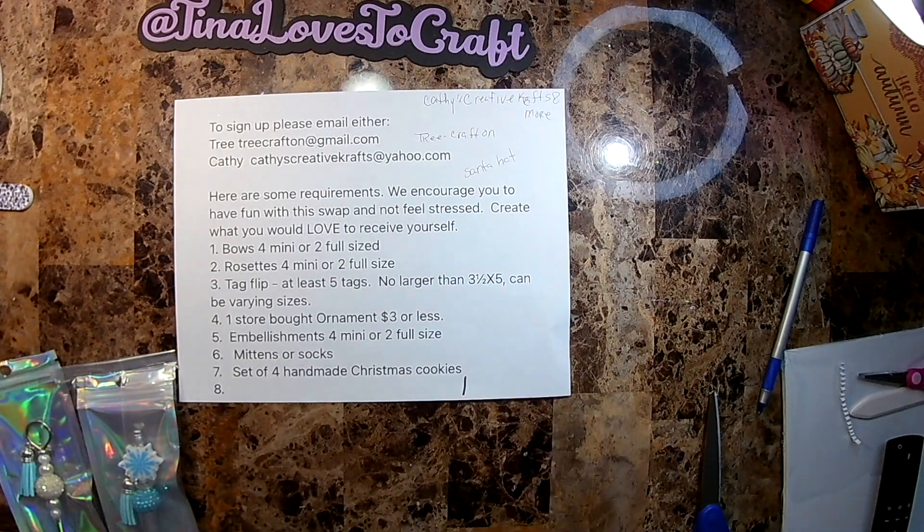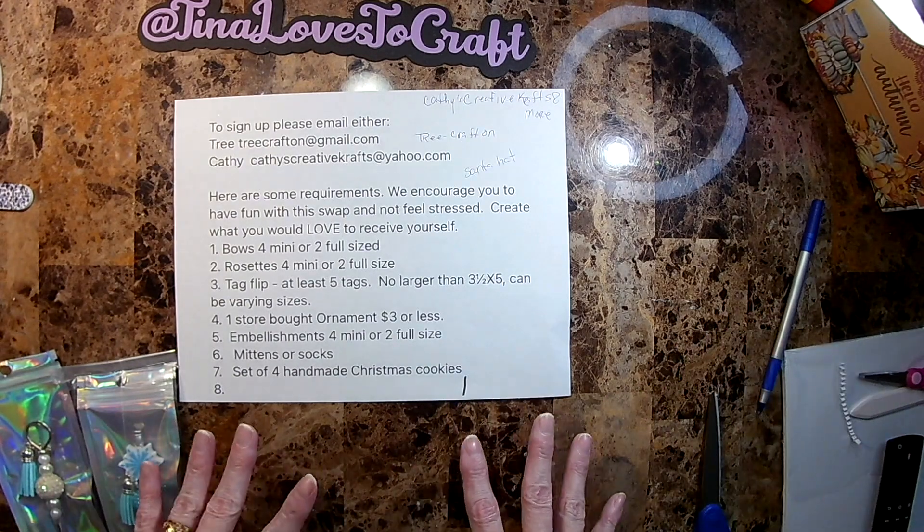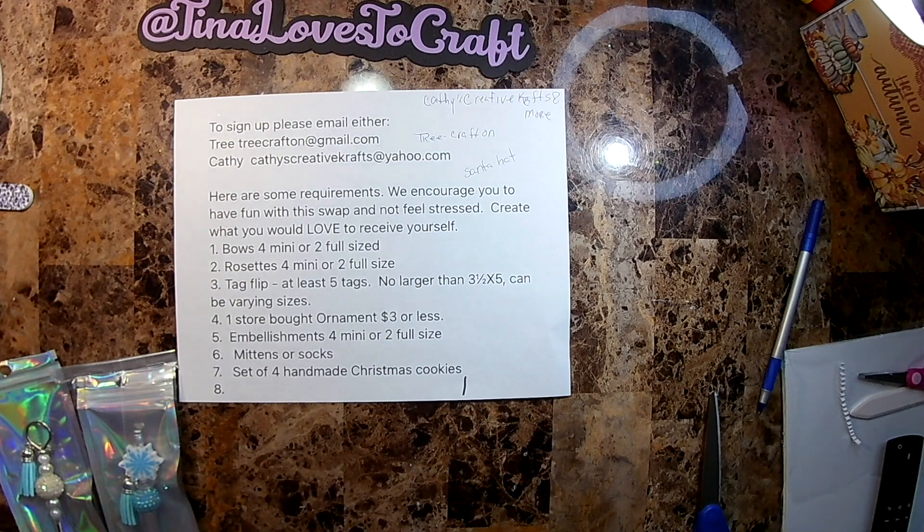Hello and welcome to my channel. I'm here to do Day 12, and this is the 12 Days of Christmas hosted by Kathy's Creative Crafts and More and Tree Craft here on YouTube. The other ladies who are participating in this swap will also be linked in the description.